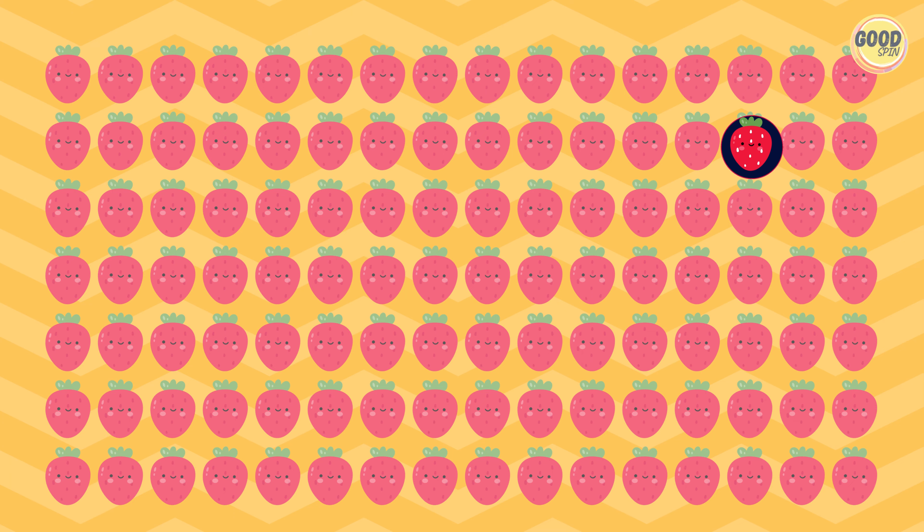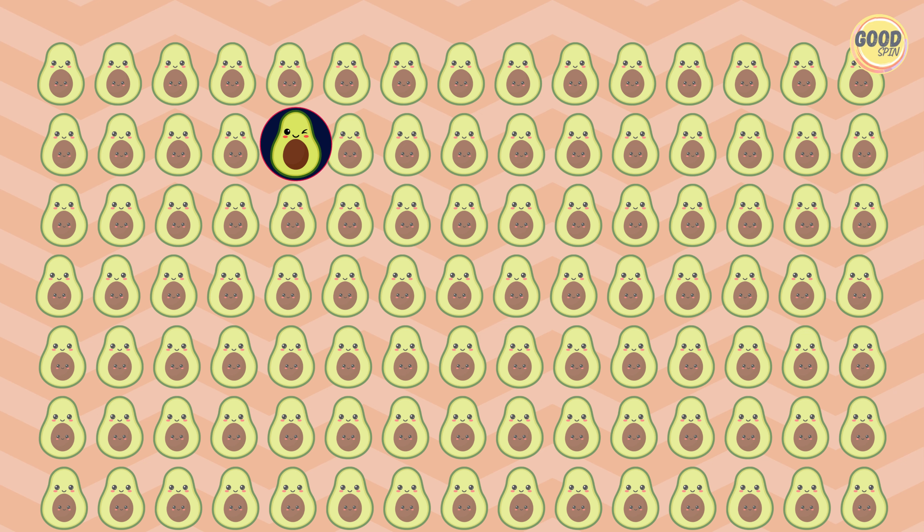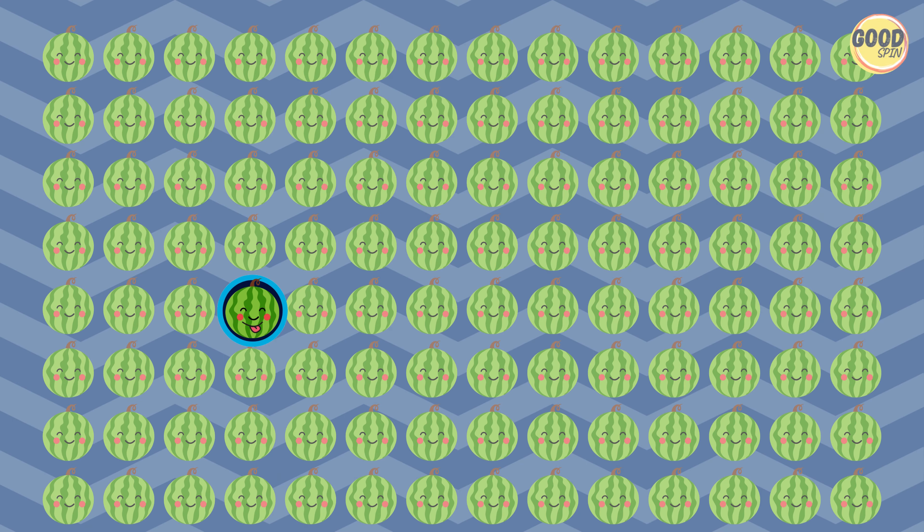The odd-one-out has revealed itself. Behold the anomaly, standing out from the rest. Presenting the unique element in this mix.